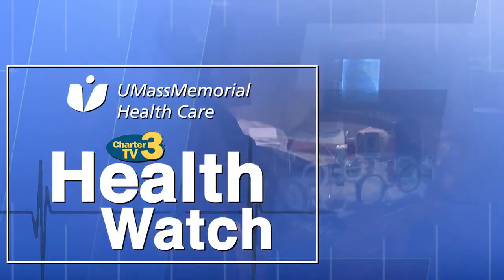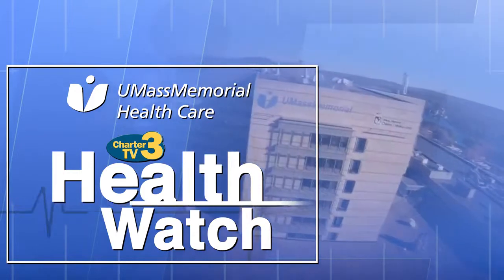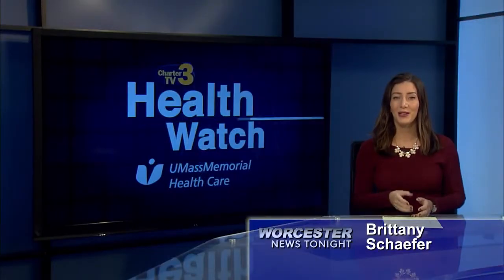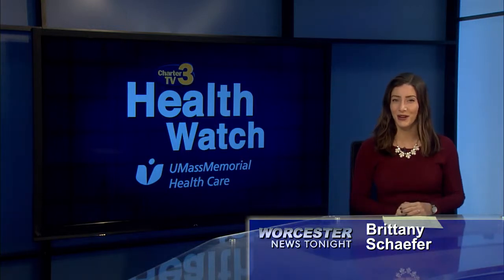Health Watch is presented by UMass Memorial Health Care, here caring for you. Welcome to Health Watch presented by UMass Memorial Health Care, I'm Brittany Schaefer.